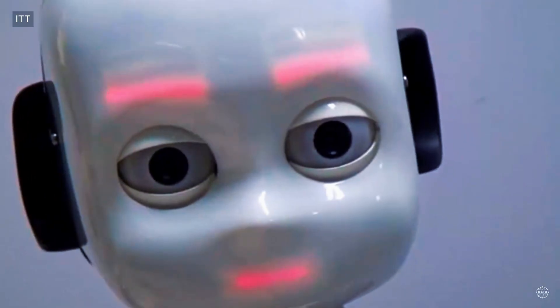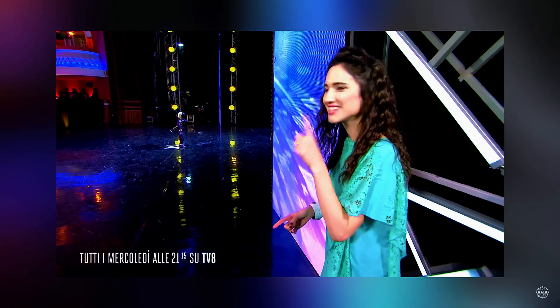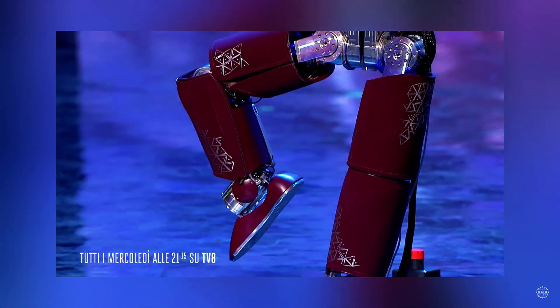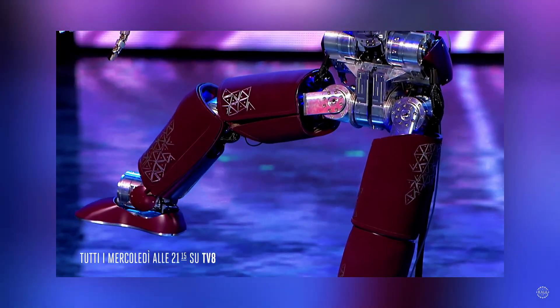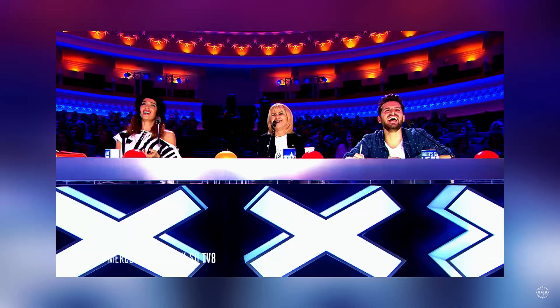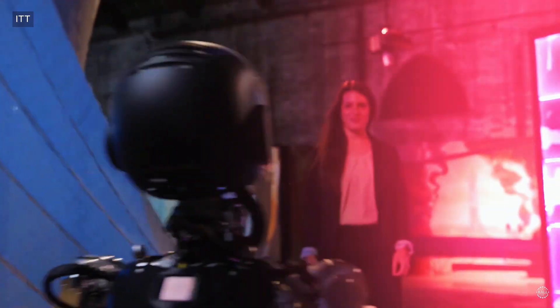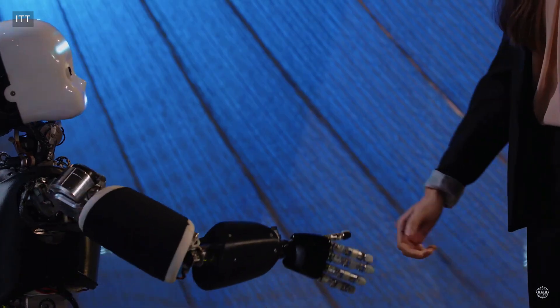The humanoid robot appeared on Italy's Got Talent in 2016. During the show, the robot that would later evolve into a jet-powered flying humanoid showcased its dexterity, speech capabilities, and expressive gestures. The platform has been adopted by more than 20 labs globally.